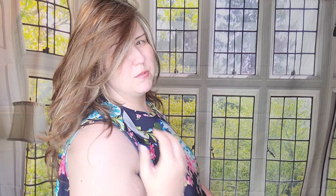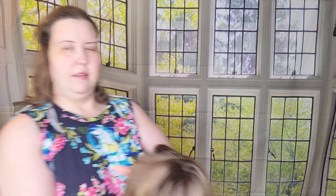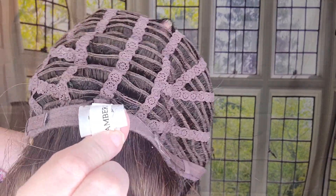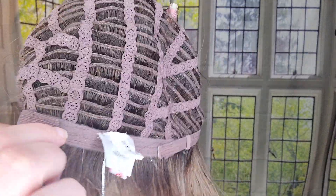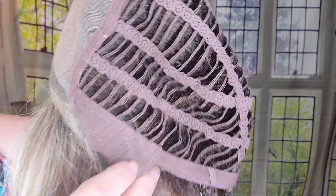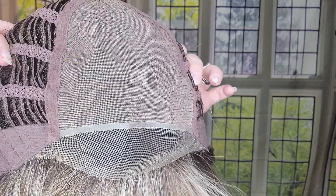It's a very pretty color, kind of like a medium brown but with beautiful tones throughout. The highlights are centered around the face, which is really pretty. For the inside cap construction: Tresselure always puts the shade name inside their tags, which I really like — it has Dark Amber HL listed. We have Velcro strap adjusters, average cap size, open wefted sides and back, ear tabs, a beautiful mono top that allows you to part it in any direction, and a beautiful lace front.